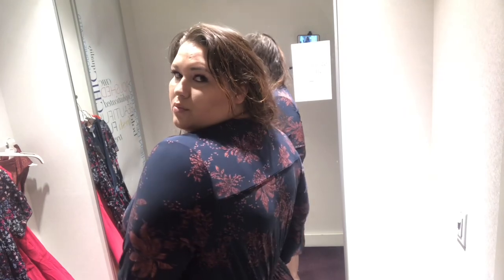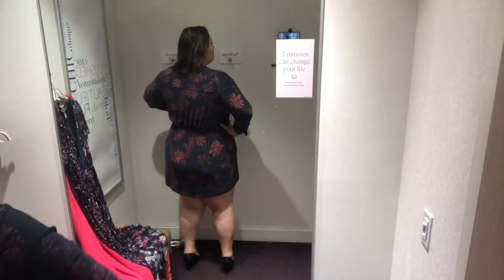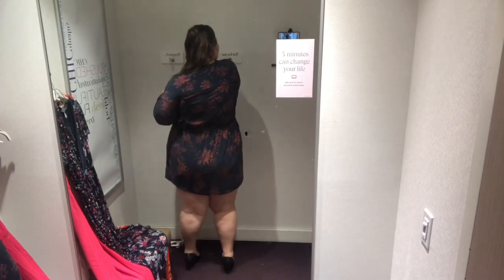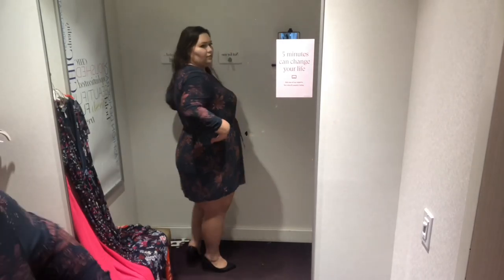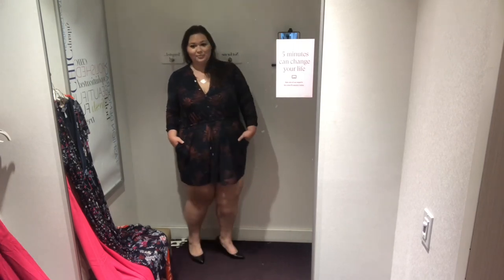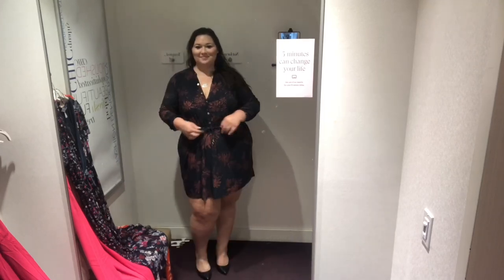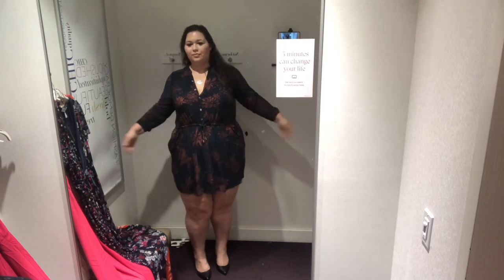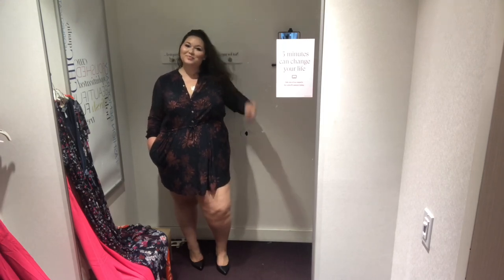The next dress I tried on was the Long Sleeve Floral Shirt Dress, made with a jersey-type fabric which I really loved — smooth, soft, with a really good flow and stretch. However, it is short. Being 5'11, it was too short on me; I would not wear this without tights. For me it would be a really cute fall or winter dress, but not great for summer. That's only because I'm not the biggest fan of my legs — I think we all need to find the things we love and highlight those things.